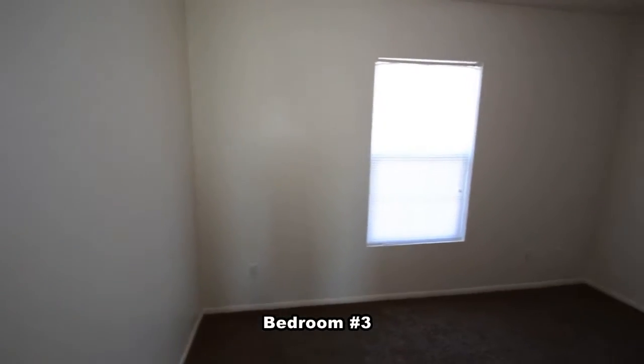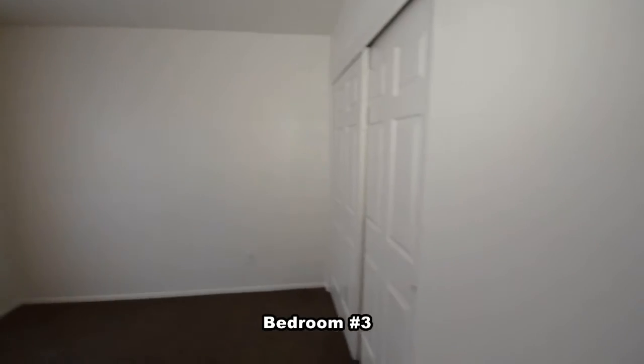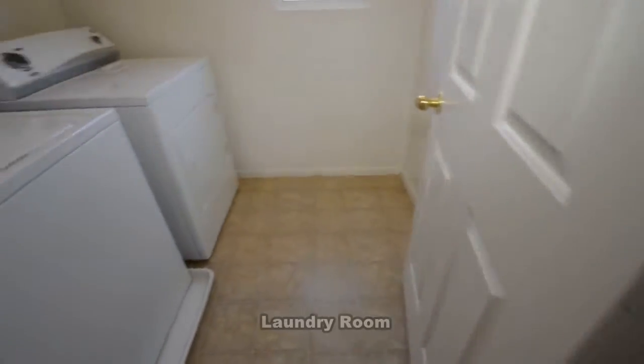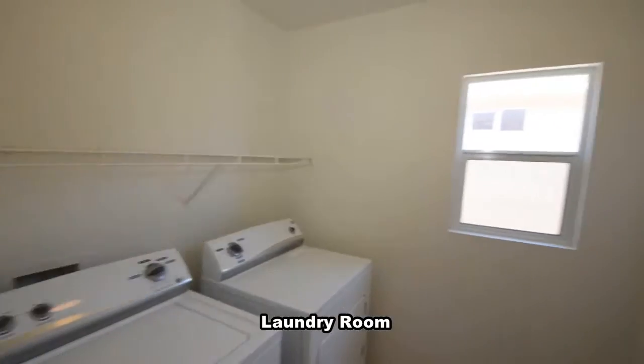The third bedroom has window blinds and an overhead light. The laundry room has a vinyl floor, and the washer and dryer are included in the sale.